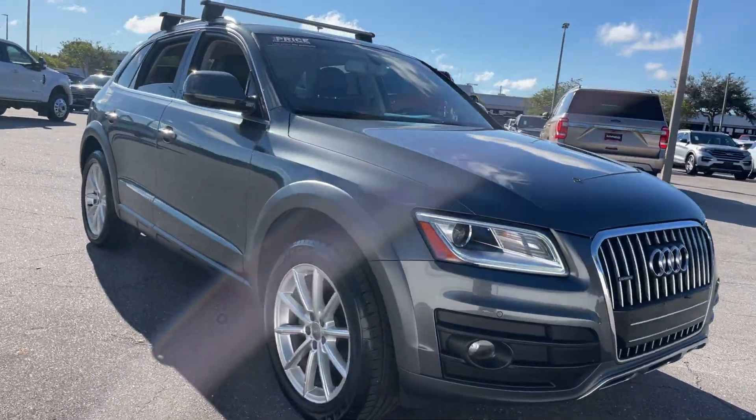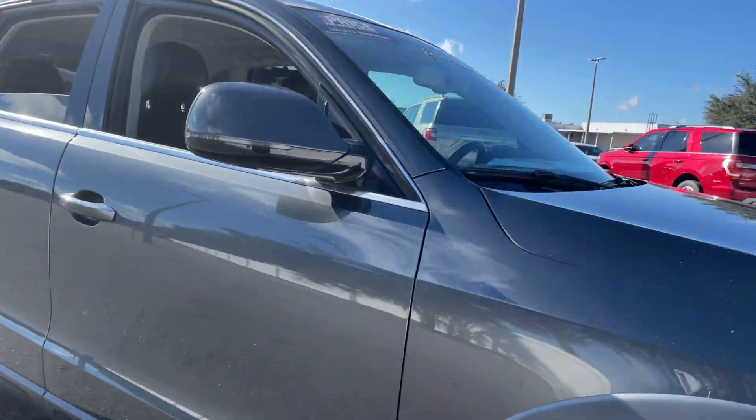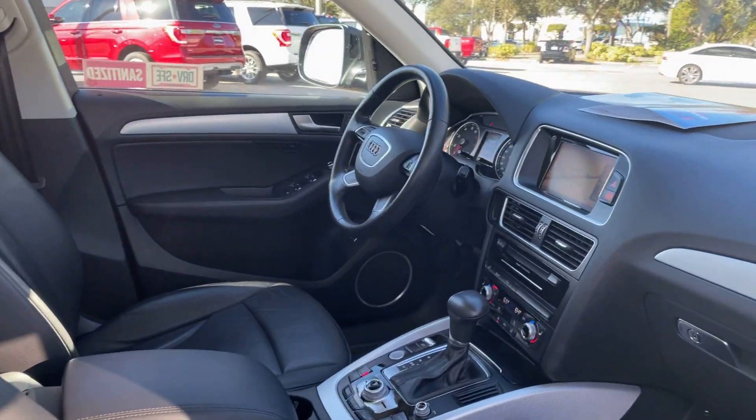This is the 2017 Audi Q5, gray over black leather interior.